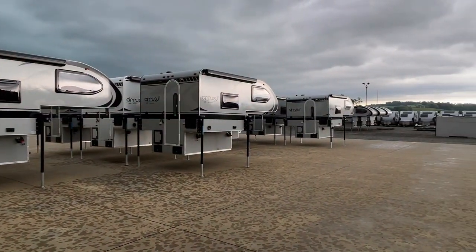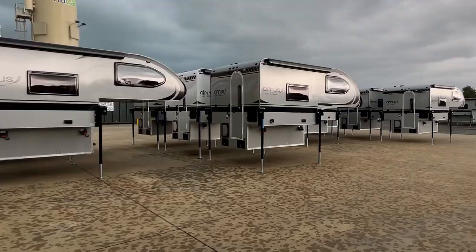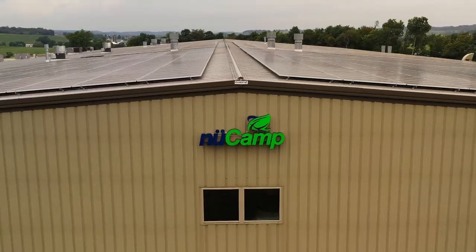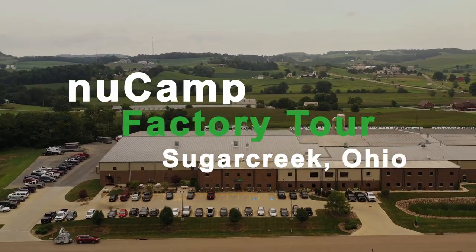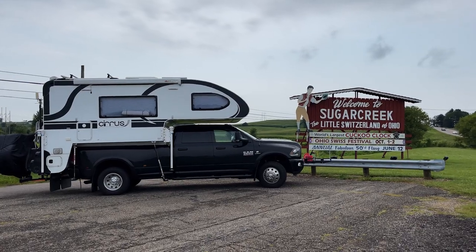So this will be a little fleet of 620s. Today we're going to take you on a factory tour of the New Camp facility in Sugar Creek, Ohio.